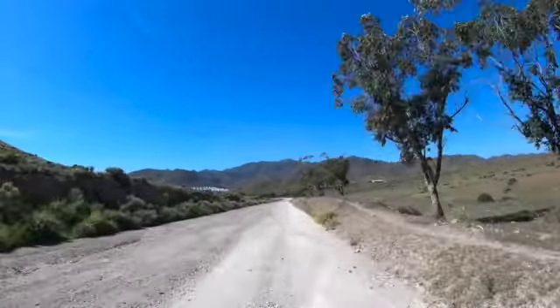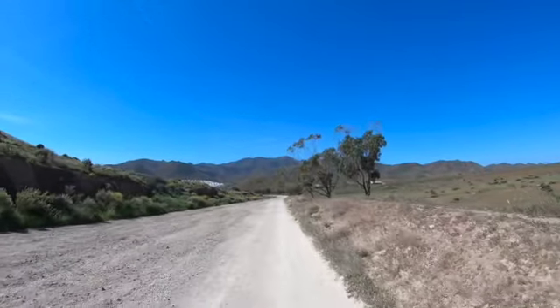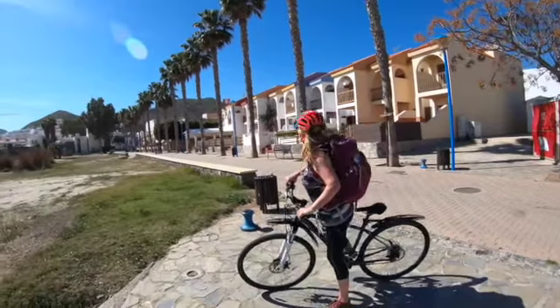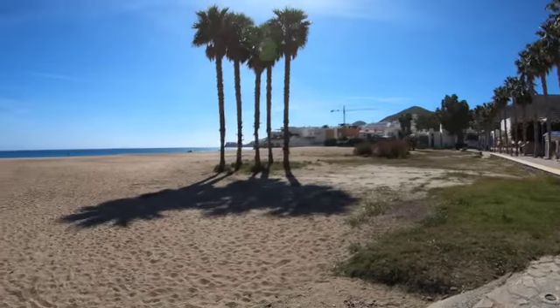We think we might go back via the road — we're not sure yet. But there's a fair amount of walking to do on the way back otherwise. We're just cycling into San Jose, and it's closed. Must be fairly seasonal.